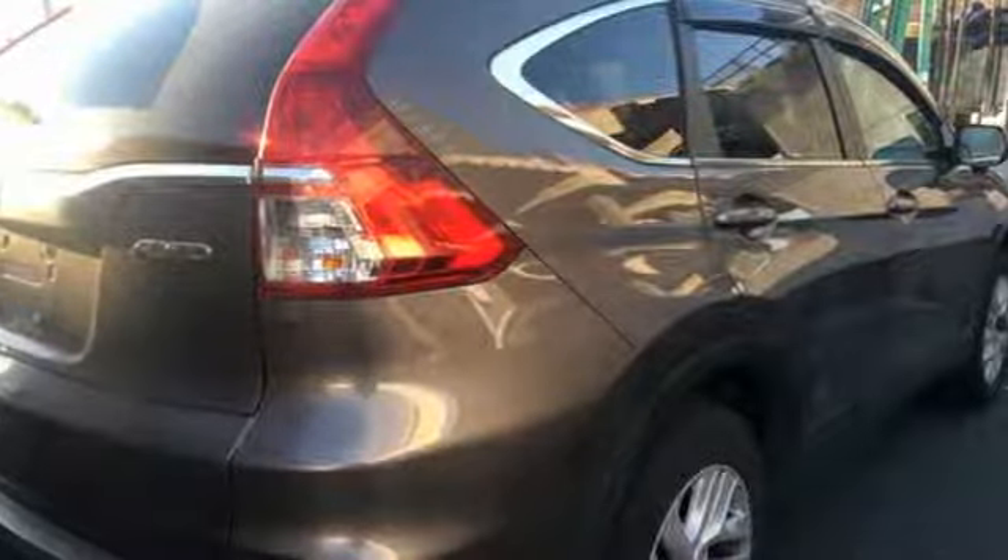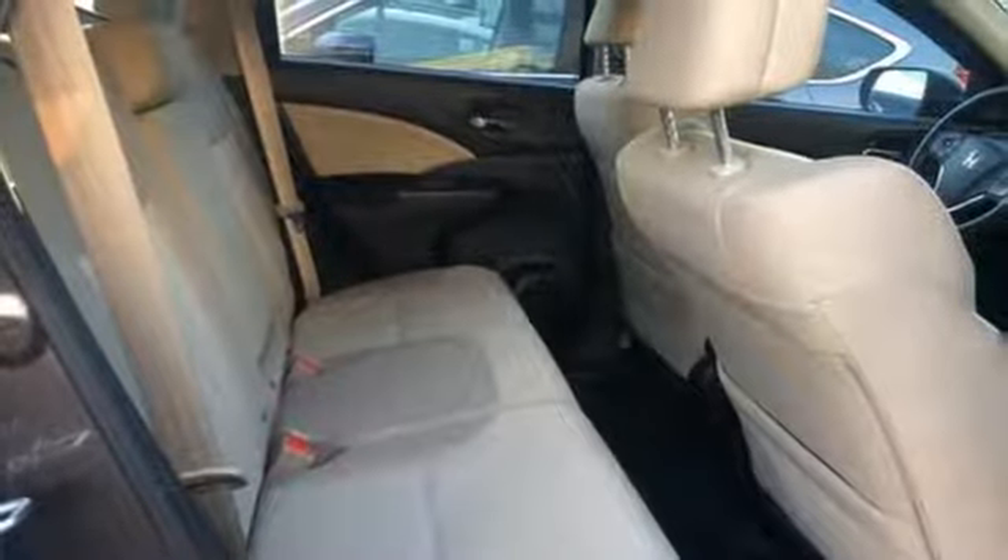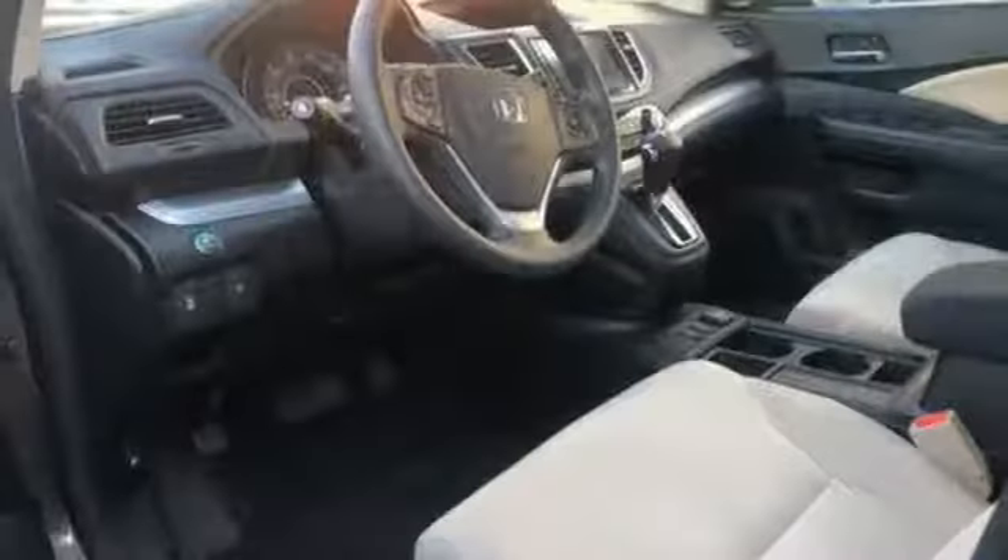External memory control, power sliding and tilting sunroof, smartphone wireless charging, and continuously variable automatic transmission.